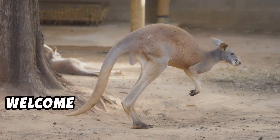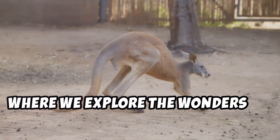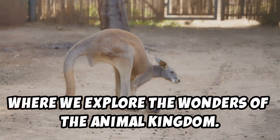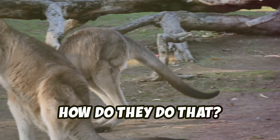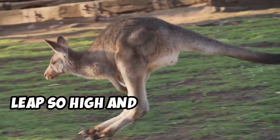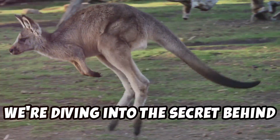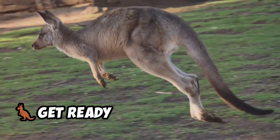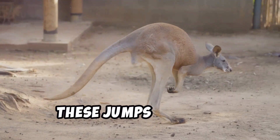Hey everyone! Welcome back to another exciting episode where we explore the wonders of the animal kingdom. Have you ever seen a kangaroo jump and wondered how they do that? How do these amazing creatures manage to leap so high and so far with such ease? Today we're diving into the secret behind kangaroo jumps. Get ready to be amazed by the incredible mechanics and biology that make these jumps possible.